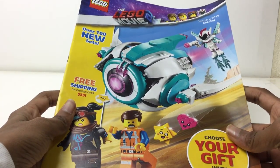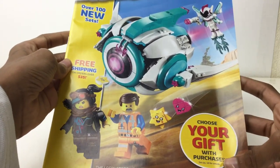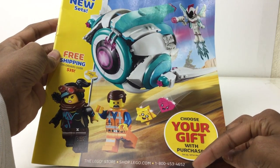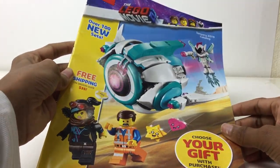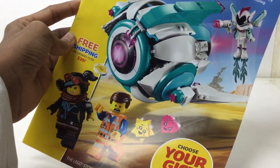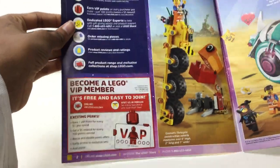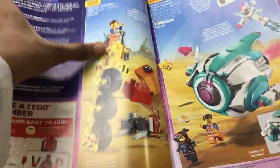This is the catalog for January 2019 — over 100 new sets. Free shipping on orders over 35 bucks, choose your gift with purchase on page 48. Basically shop at home at the Lego store. We got Switches Mayhem Ship, Apocalypseburg in the background. That is also from the movie in the trailer, so we didn't know that was a set — that's why no one did videos on that. Where we got what's new, benefits and service, become a Lego VIP member — by the way, do that, it's free and it saves a lot of money.